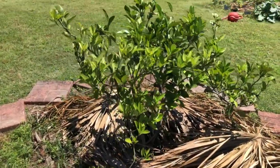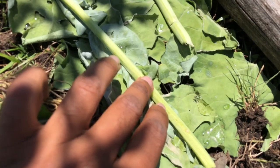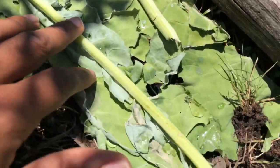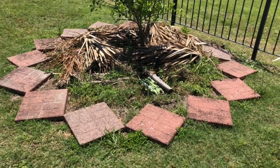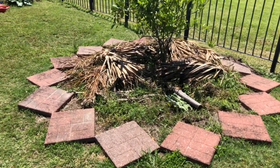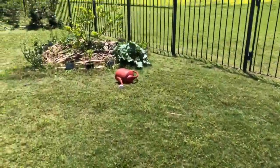Down here I have two watermelon seedlings that were direct seeded — these are cream of Saskatchewan, two seedlings. Last year this bed had a Congo watermelon plant growing in it that produced seven huge Congo watermelons, the largest one was about 28 to 29 pounds. So now I'm going to use that bed for cream of Saskatchewan.